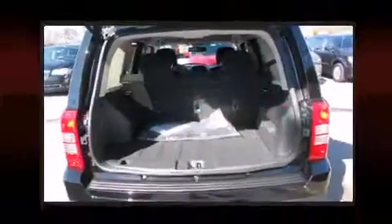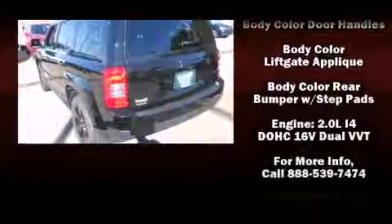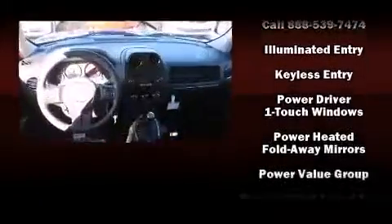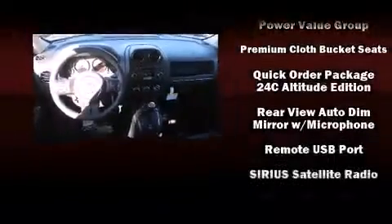Jeep ensures the safety and security of its passengers with equipment such as dual front impact airbags, head curtain airbags, traction control, brake assist, anti-whiplash front head restraint, ignition disabling, and ABS brakes.